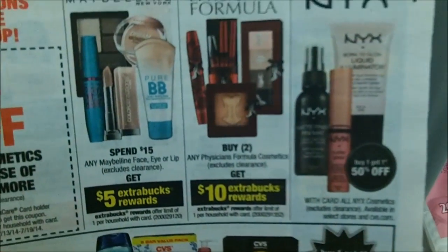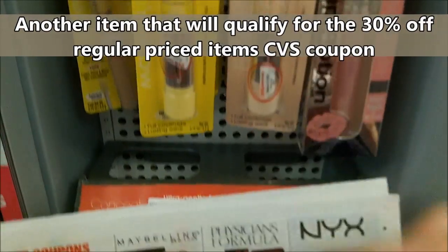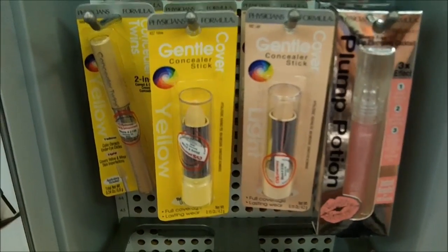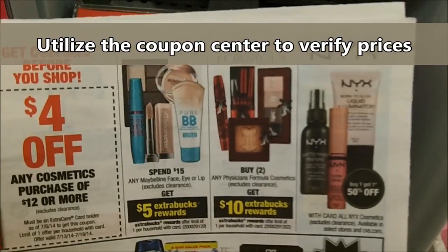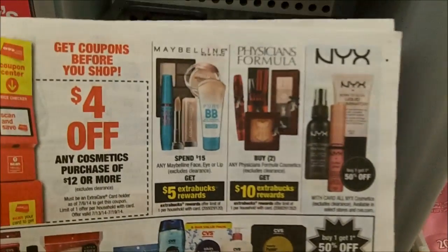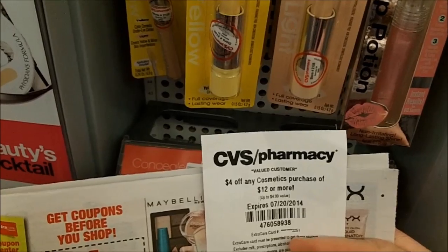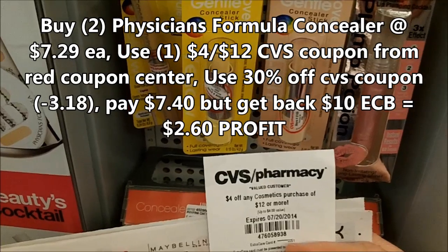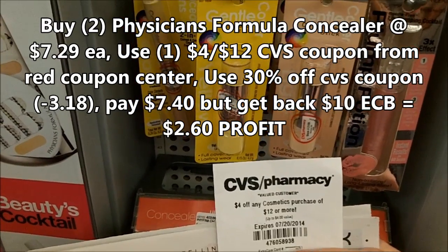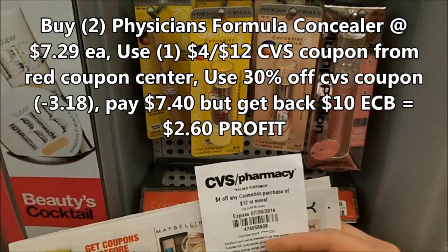The next thing we're going to pick up is Physician's Formula Concealer. They are not on sale, but we are going to get 10 extra care bucks when we buy two. When I did my figures I had $6.99, but when we scanned it at the red CVS coupon dispensing machine, we found out they're $7.29, so my totals are going to be a little bit different. I don't have any manufacturer coupons, but everyone should have this $4 off any cosmetics purchase of $12 or more. I'll give the final totals later — originally it was going to be a $3.02 moneymaker, but now it should be around a $2.40 moneymaker after paying $7.29, getting the $4 off and the 30% off. Another great deal.